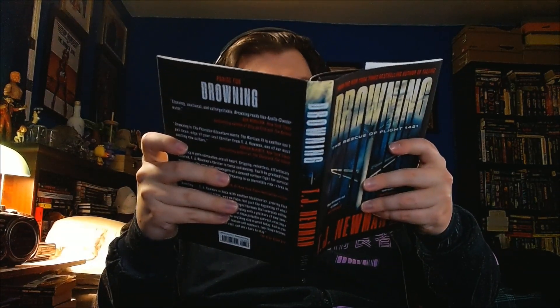This is from Avid Reader Press and was published in May 2023. This is the first novel I read by this new author and it was a real blast to read. I really enjoyed it. I like a good disaster thriller novel and this one is very well written.